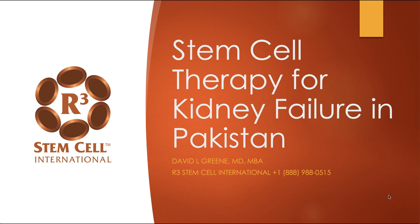Hi, it's Dr. David Green, founder and CEO of R3 Stem Cell International. Today's topic is Stem Cell Therapy for Kidney Failure.